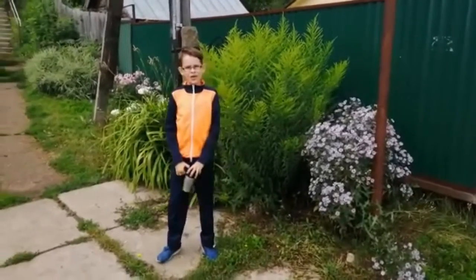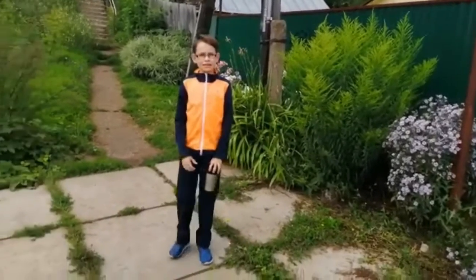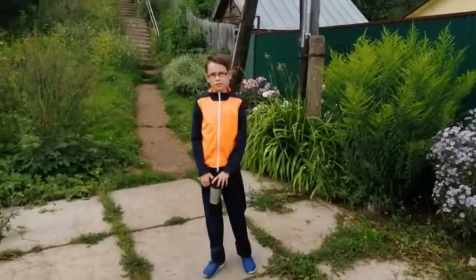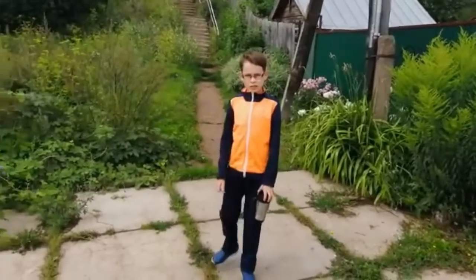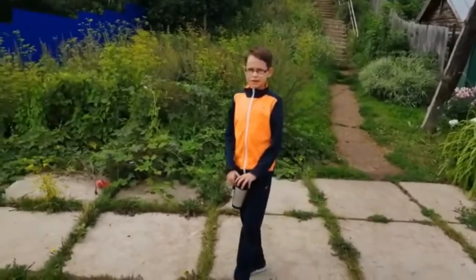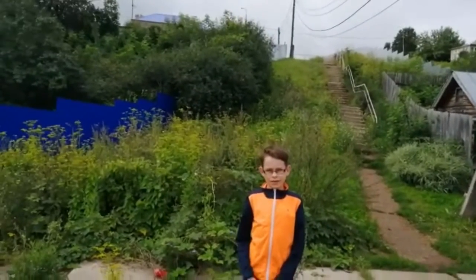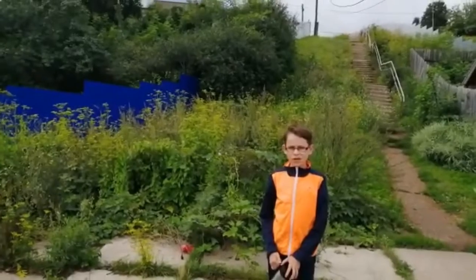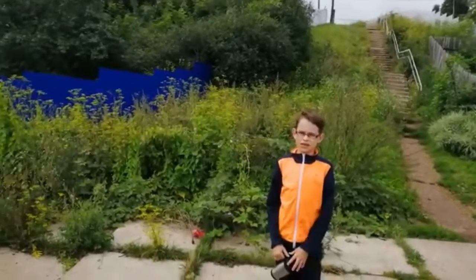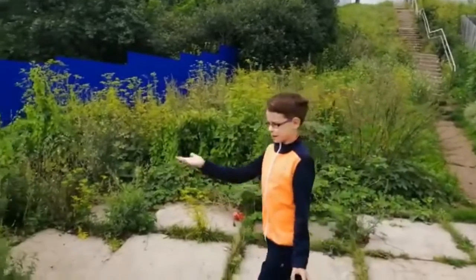Hi guys! All throughout time, people have tried building civilizations along bodies of water. Russia has many water places and is very resourceful with its water. We act very carefully with it. Today, we're not going to talk about big lakes, rivers, or seas, but other springs.